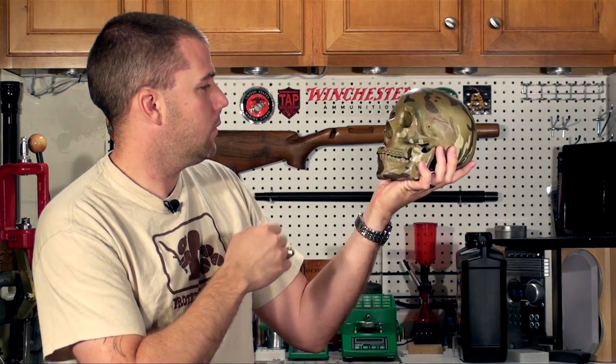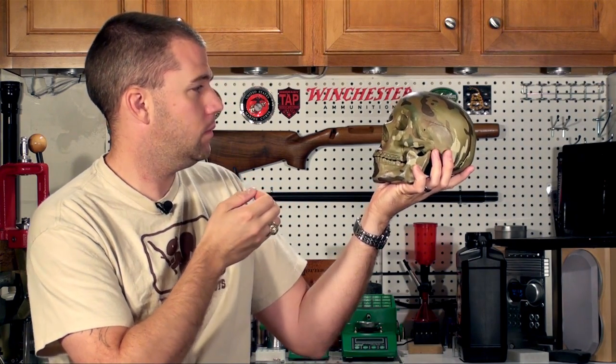Alas, poor Yorick. I knew him, Horatio. Hey, I'm John McQuay with 8541 Tactical. What is it about holding a skull that makes people want to recite Hamlet? I have no idea whatsoever.